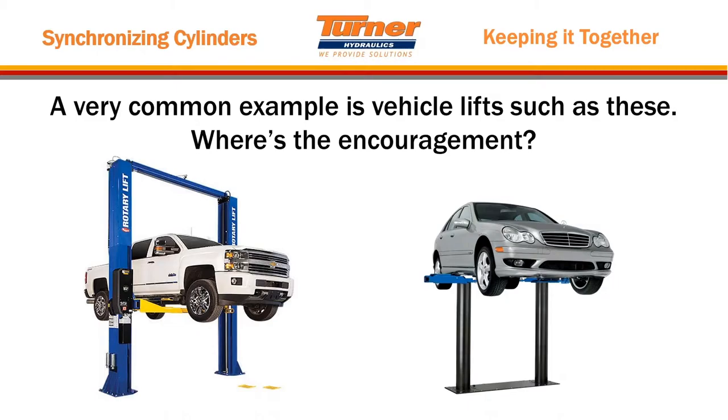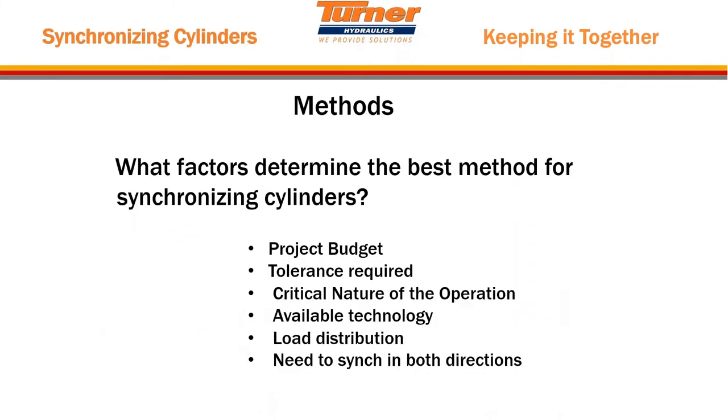A common example is automotive vehicle lifts — you obviously have to synchronize the cylinders in both posts on the left and right. You've got to wonder where the encouragement of that oil is to lift the heavier side of that vehicle, because they're not completely balanced. The factors that determine which synchronization method you'll use are the project budget, tolerance required, critical nature of the operation, available technology, load distribution, and the need to synchronize in both directions.